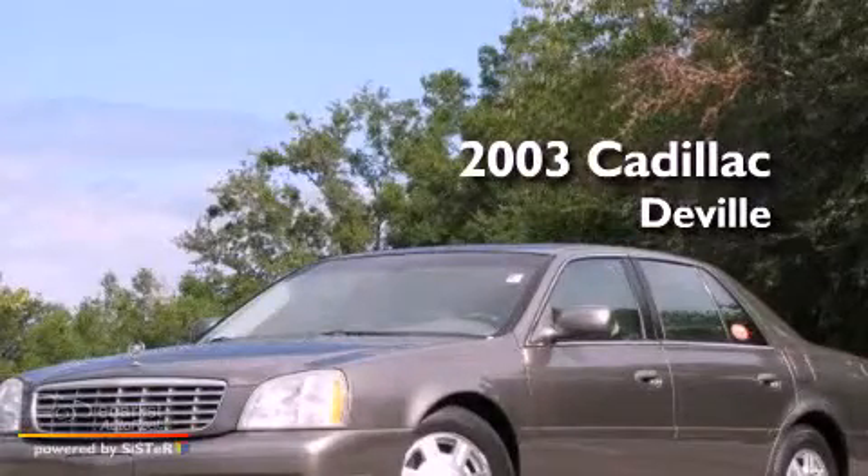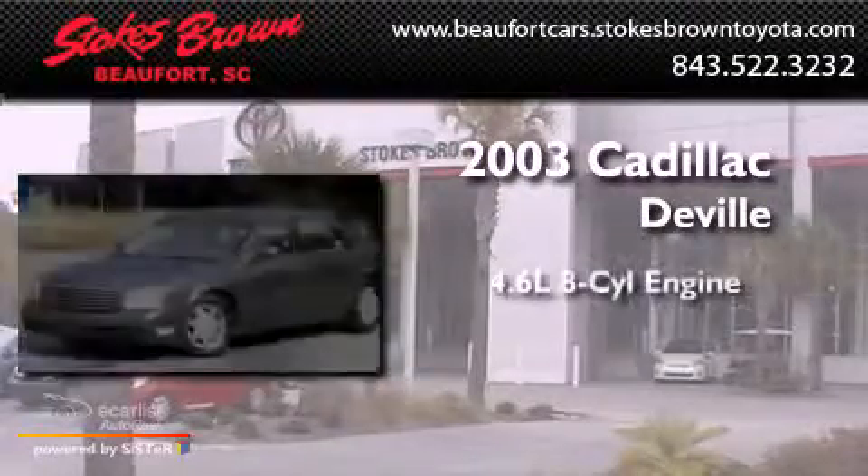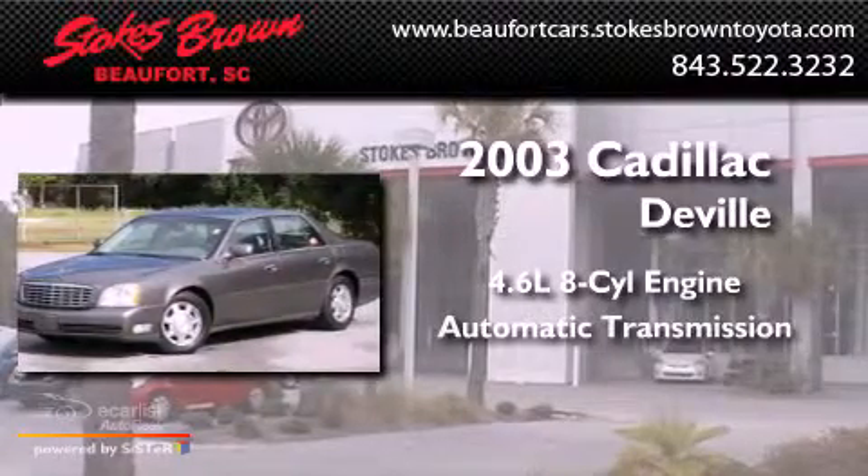This is a 2003 Cadillac DeVille. It features a 4.6-liter, eight-cylinder engine and an automatic transmission.